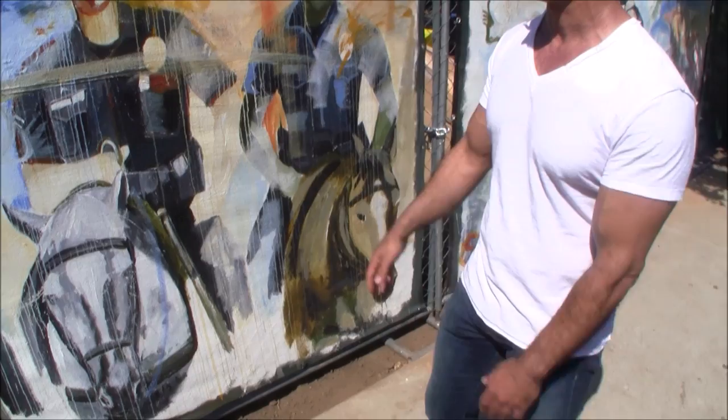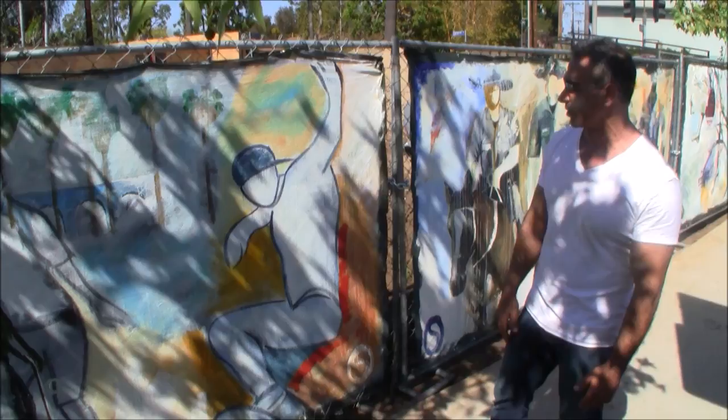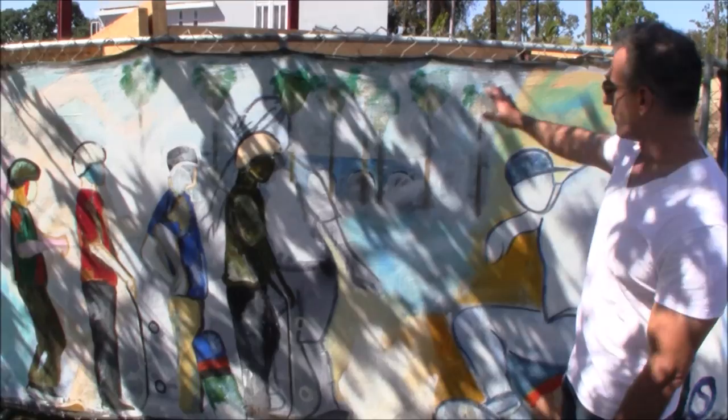This painting over here is about Venice Beach skateboarders, and there's a lot of layers of paint here. I started with these two skateboarders there in the background and then I added Venice Beach.